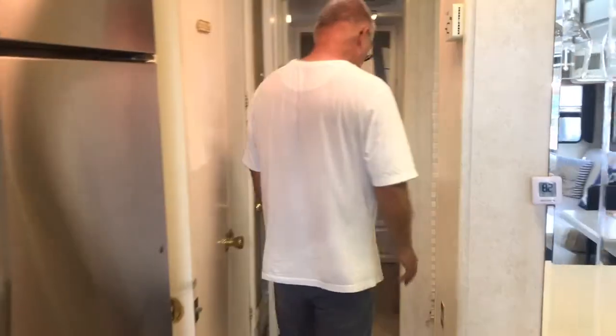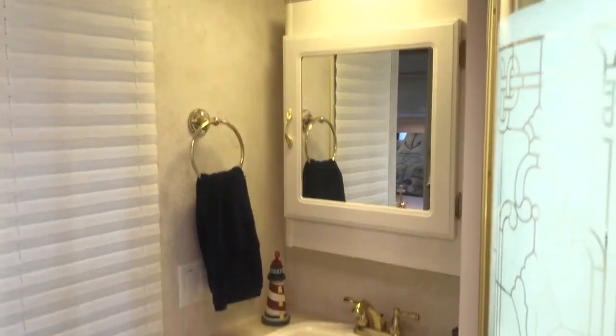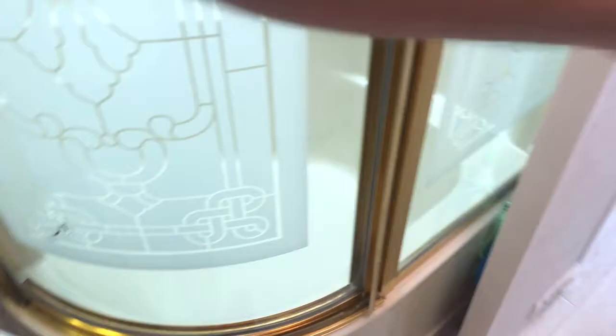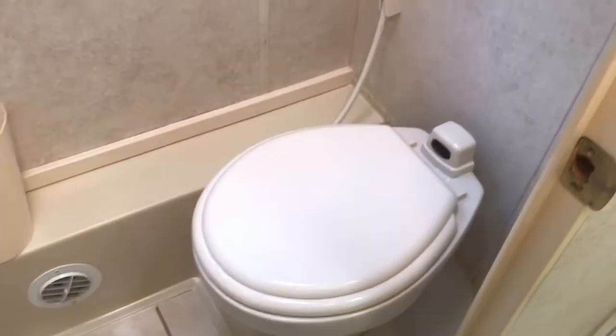Come on in to the bathroom. It has a nice setup here — which also has a big shower with a skylight and a garden tub. And over here we have the toilet room, which has a fan and an exhaust vent.